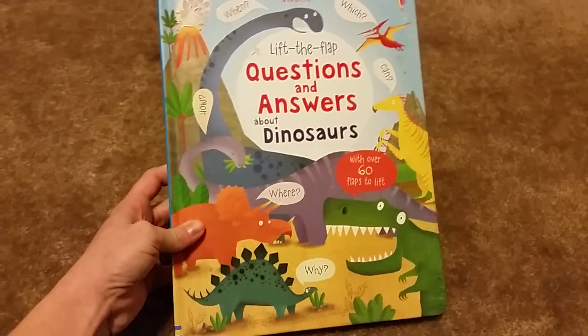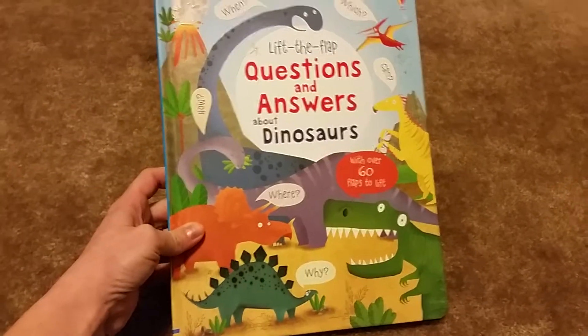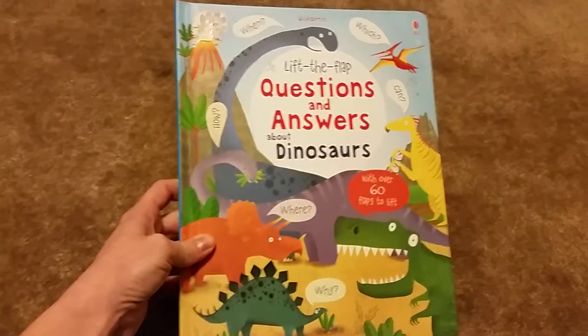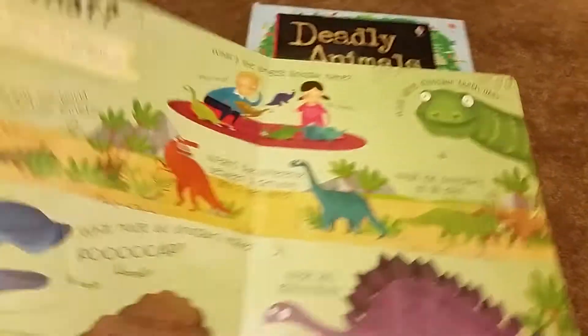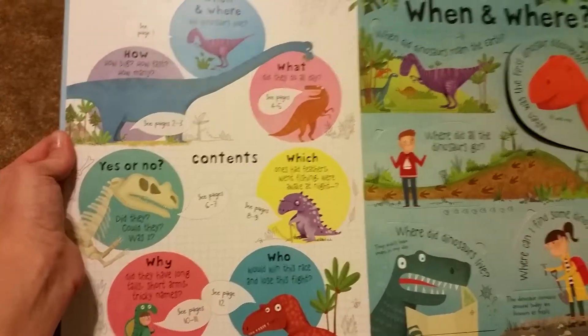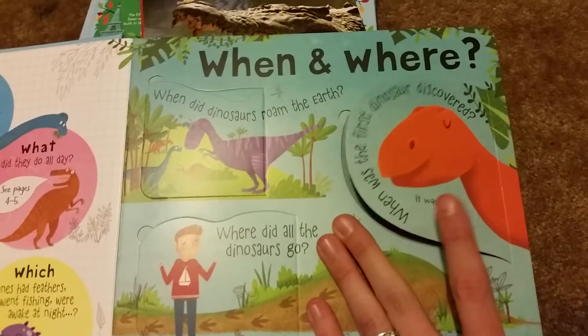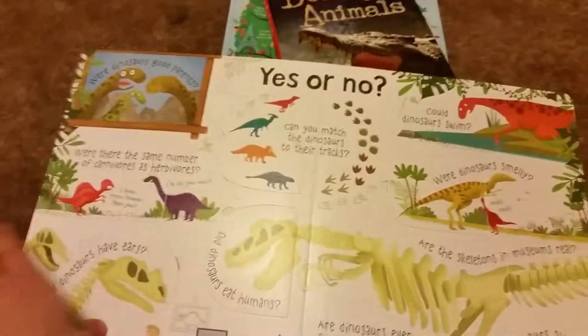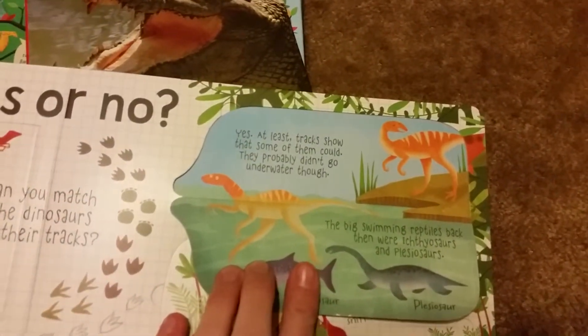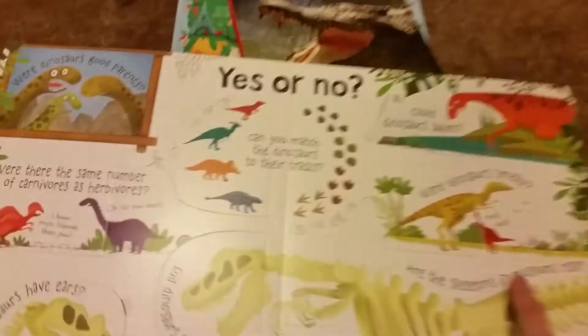This is Questions and Answers About Dinosaurs. The original Questions and Answers book that came out almost a year ago is still one of my absolute favorites, and now there's a dinosaur version — you cannot go wrong with that. Here's the content page: you're asking what, which, who, why — all sorts of questions about dinosaurs — and the answers are underneath the flaps. These are great for inquisitive kids. For example, 'Could dinosaurs swim?' — yes, tracks show that some of them could. Kids can spend forever learning all sorts of facts.